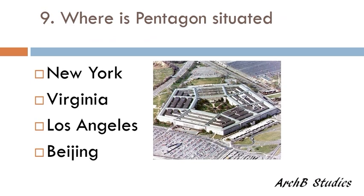Where is the Pentagon situated — New York, Virginia, Los Angeles, or Beijing? The correct answer is Virginia.